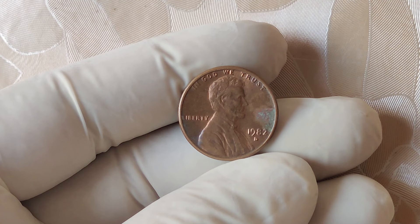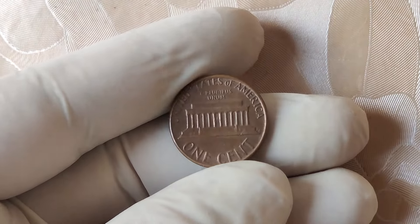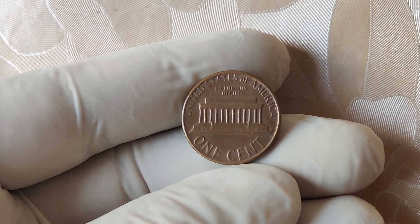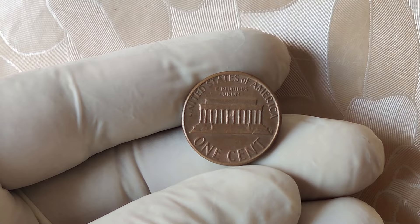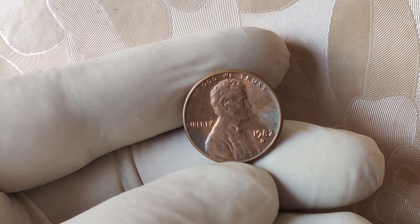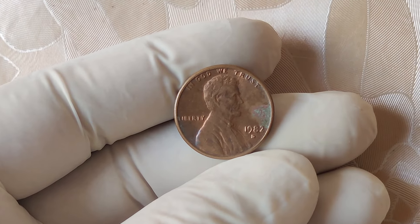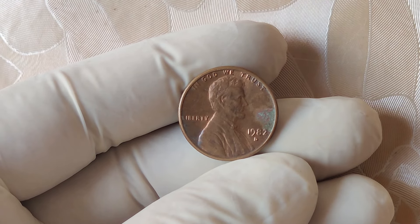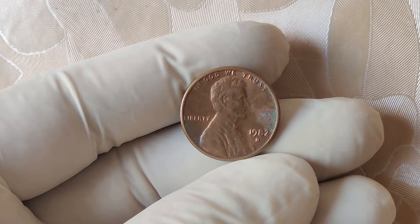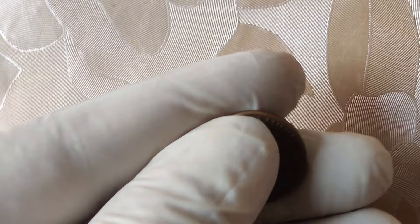That wraps up our look into the incredible story of the 1982 D small date Lincoln penny worth $2 million. Who knew that such a small coin could carry such massive value? If you're a coin collector or just curious about rare coins, this penny proves that you never know what hidden treasure might be hiding in plain sight. Thanks for watching — if you enjoyed this video, don't forget to like, subscribe, and hit the notification bell so you never miss out on our latest coin collecting tips and rare coin discoveries.